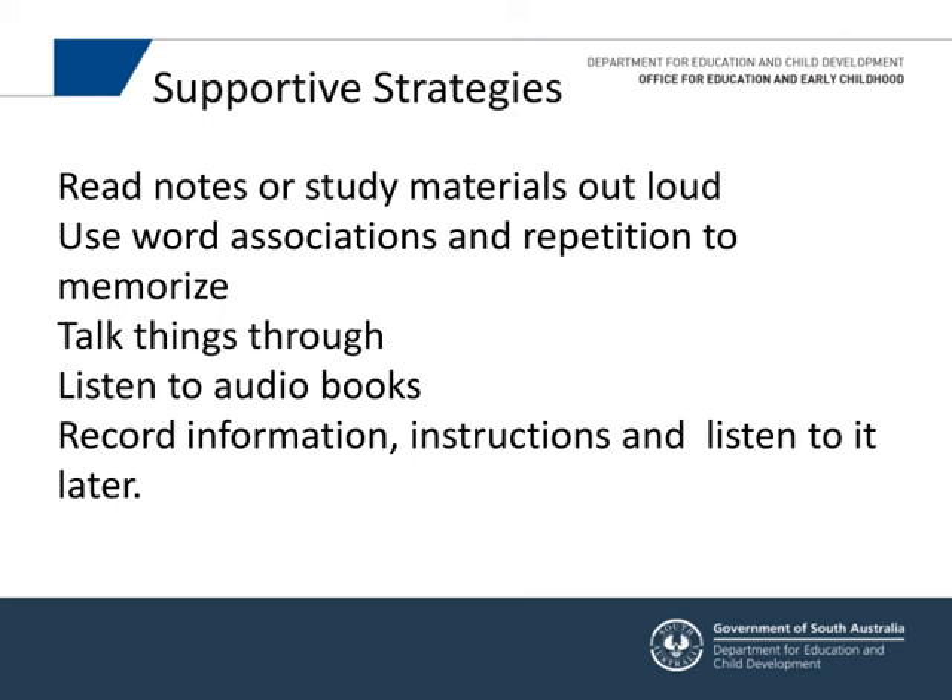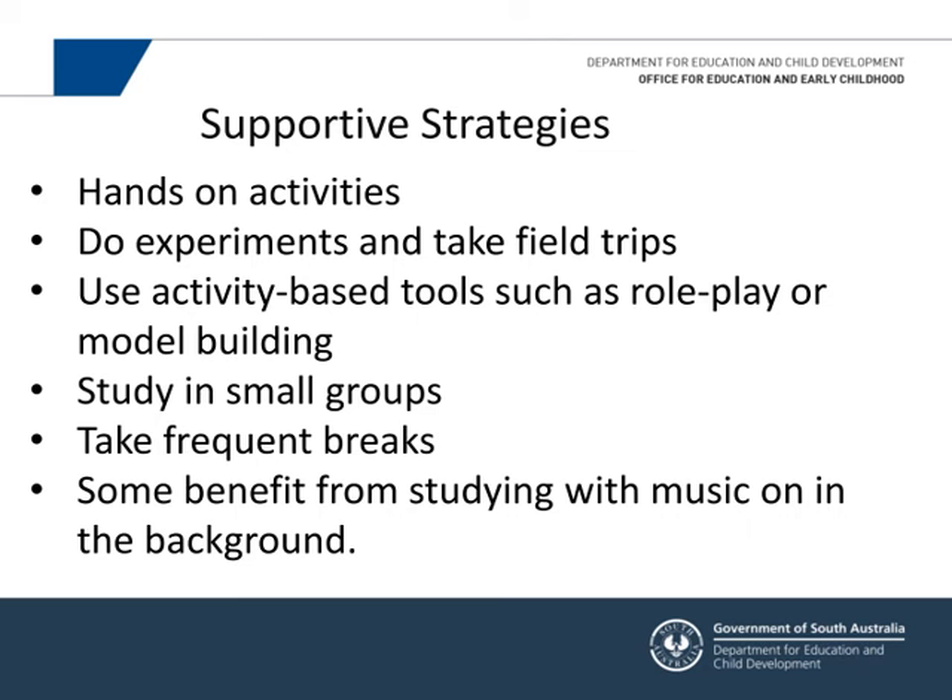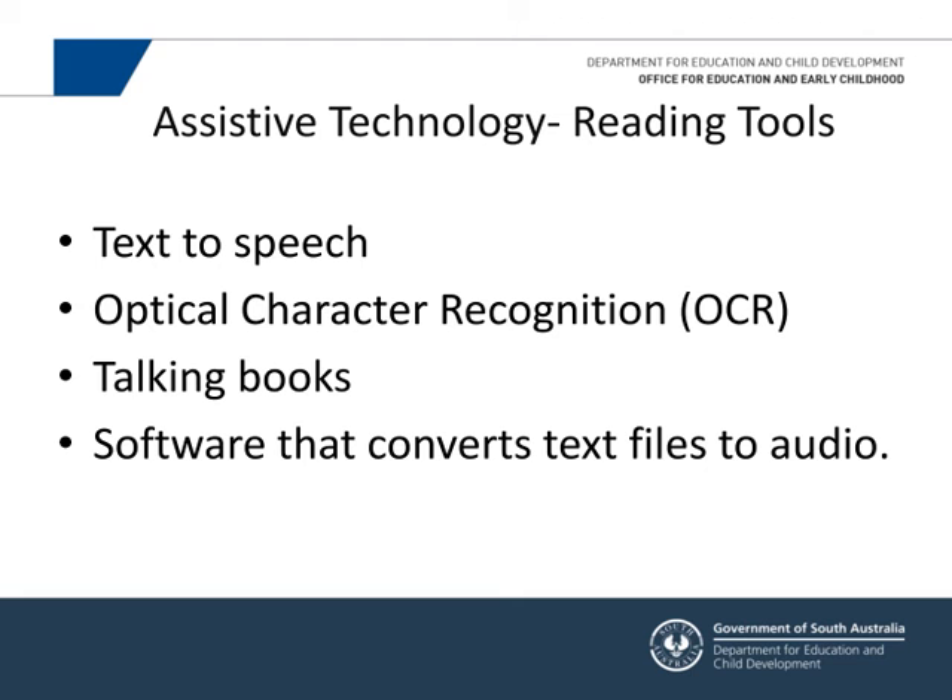Seeing someone do something makes it easier to learn. For some, having music in the background helps. There are many assistive technology tools available — if a child has difficulty reading, you can scan texts and use software that reads the text back. It doesn't mean they never read independently, but it supports them and helps the young person keep up with their peers. There are also OCRs — optical character recognition — where you can scan printed material.